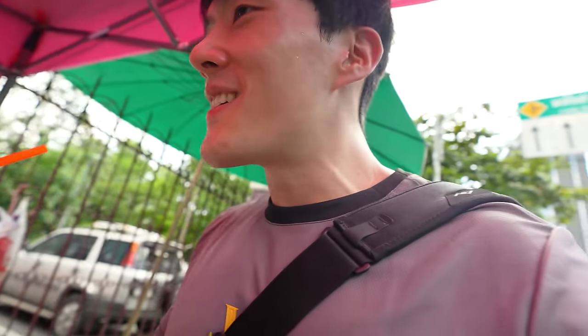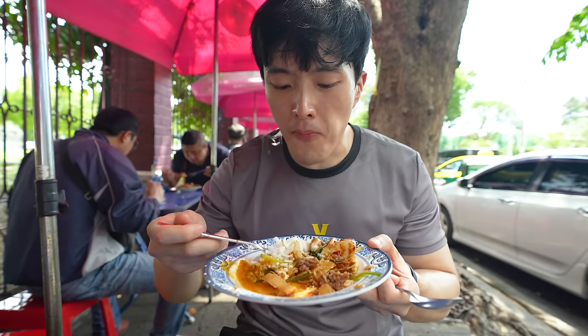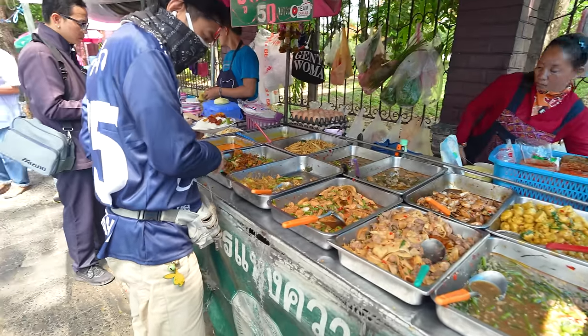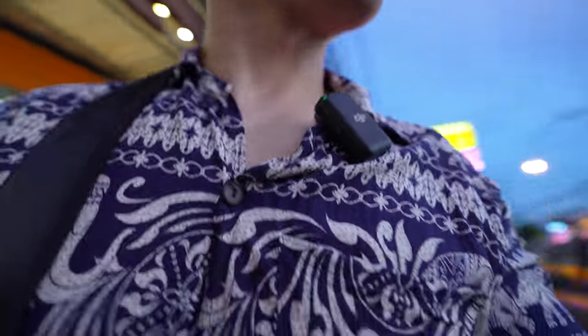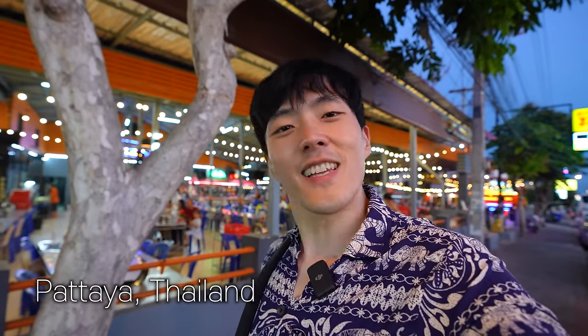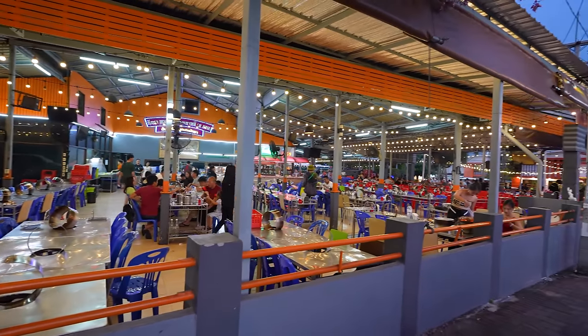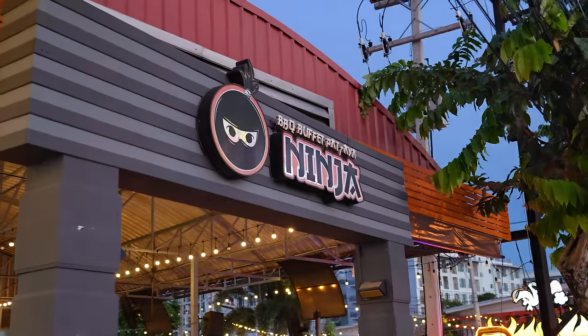So it seems that the food in Thailand is very, very affordable. If that buffet was for $1, why don't we try a $10 buffet this time? How about we raise the ceiling a little? Today I'm here at another buffet that's just about $10 — it's called Minja Barbecue Buffet. I heard that they have a lot of meat and seafood. I'm not sure what the food is really like, so let's go find out.